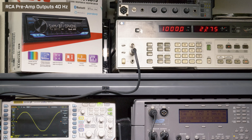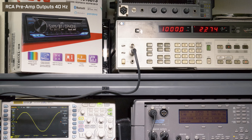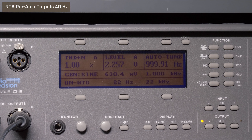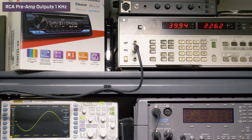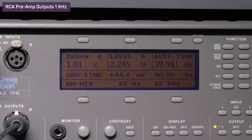Next, we tested the RCA preamp outputs, which JVC claims are 2 volts. At 1 kilohertz, volume 35, we got 2.2 volts with 1% distortion. At 40 hertz, volume 35, we also got 2.2 volts with 1% distortion.